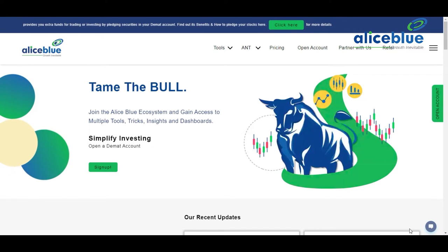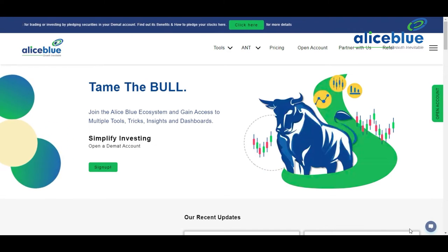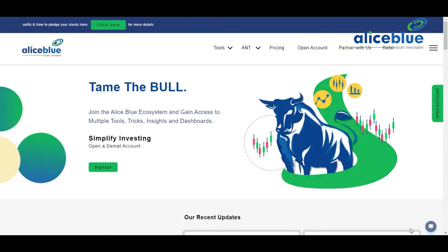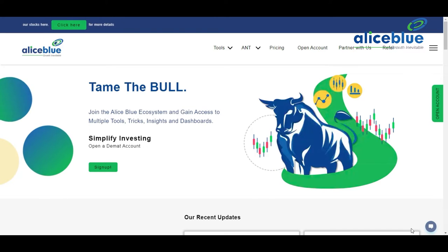Hello, good evening everyone. My name is English Paul. Welcome you all into the post-market analysis video presented by Alice Blue India. In this video we're going to see how in the morning pre-market session we gave nifty and bank nifty crucial levels regarding support and resistance.